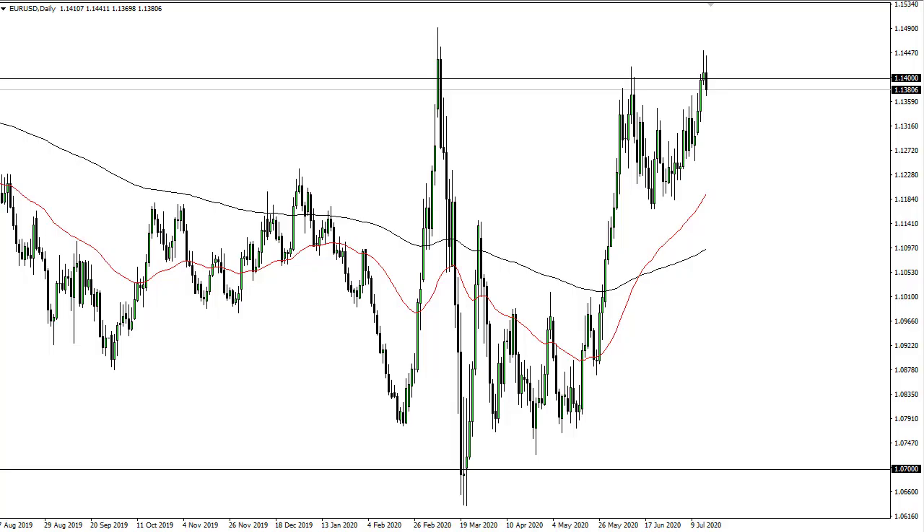From Daily Forex, this is Chris taking a look at the euro. The euro initially rallied during the trading session but then broke down rather hard.